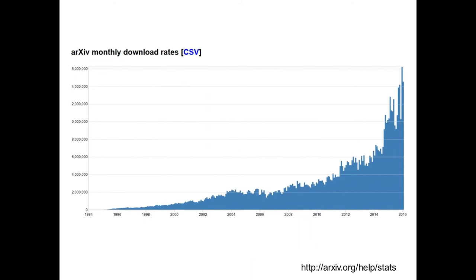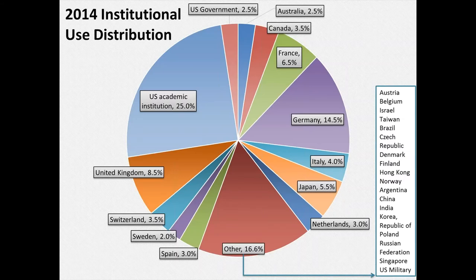This is yet another slide that shows you the increasing uptake of arXiv. arXiv is by all means a global database, not only by its content but also by use. The slides show you the use coming from various countries, and you would see that although it's run from the U.S., from Cornell University Library, U.S. academic institutions represent only 25% of the institutional users.